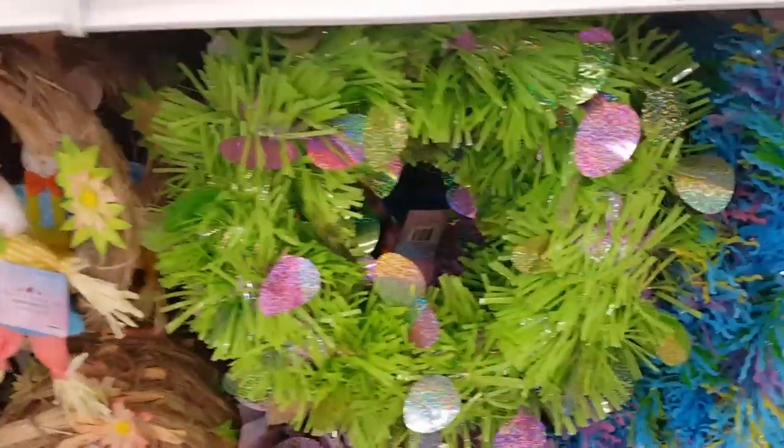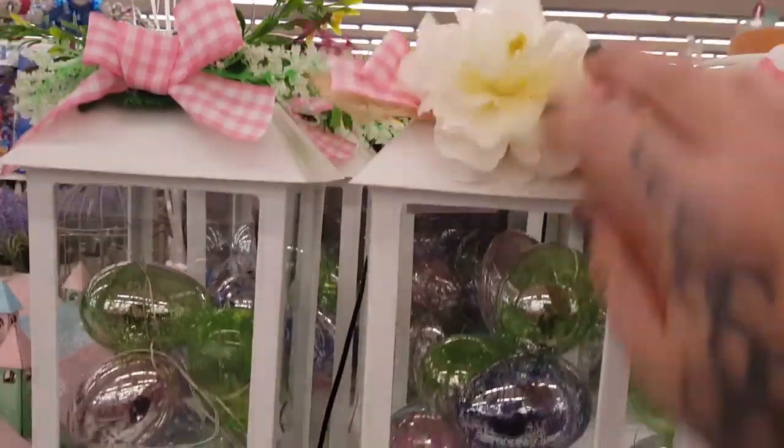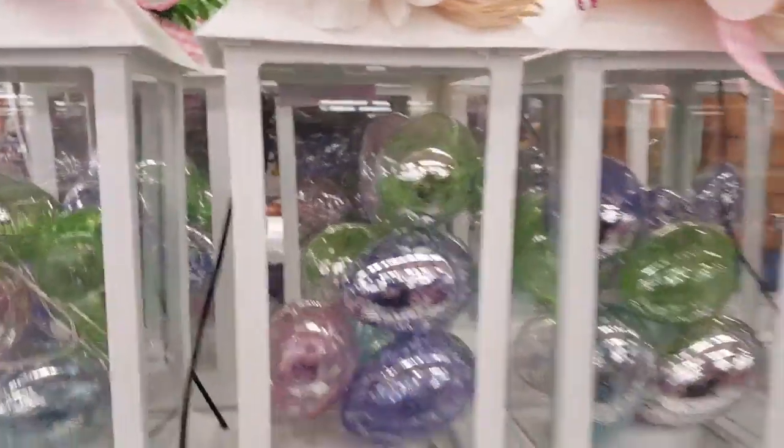I'm telling you, the 99-cent store is really stepping up when it comes to seasonal items. I have never been a fan of any of the tinsel — I've probably told you guys that before. And these are really nice too — they have the flowers, these lanterns, and they're $7.99. And the eggs, I believe, light up.